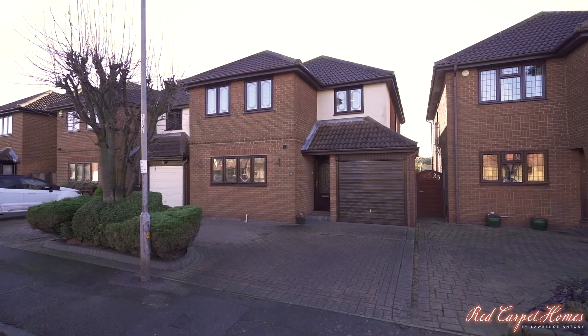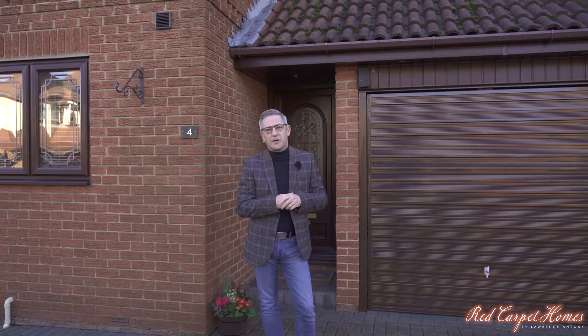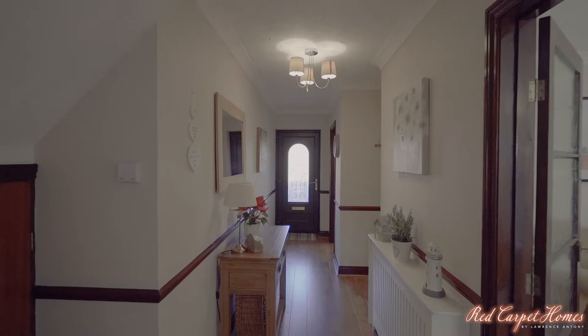Good morning. So this morning we're on Canvey Island looking at a property in Castle View Road. This property is ideally positioned walking distance to the golf course, high street, local shops, and only about 20-25 minutes walk to Benfleet station. Let's have a look around.